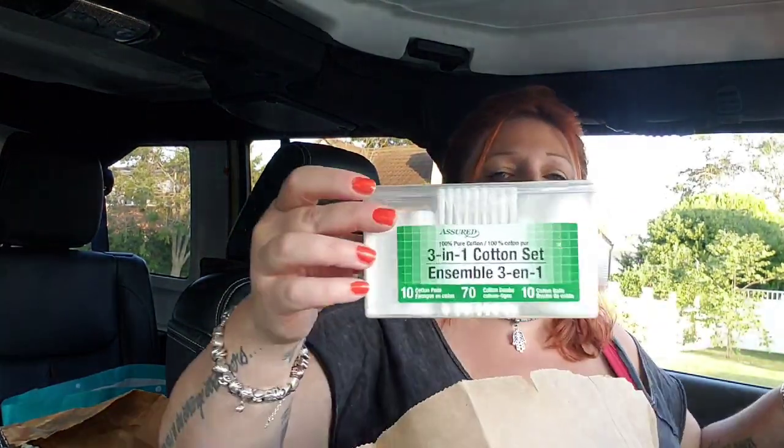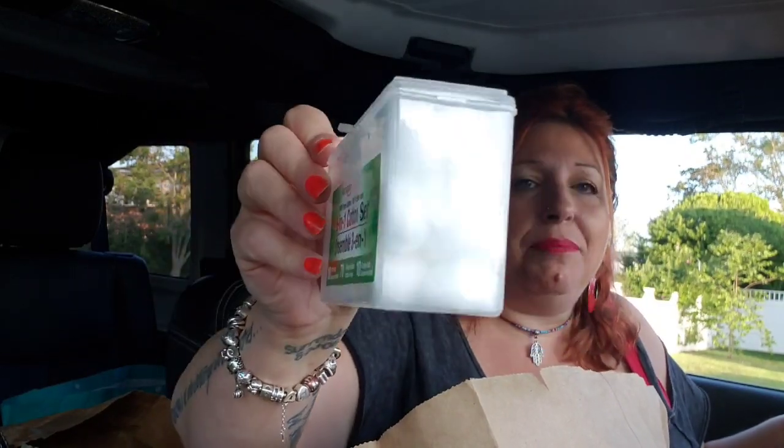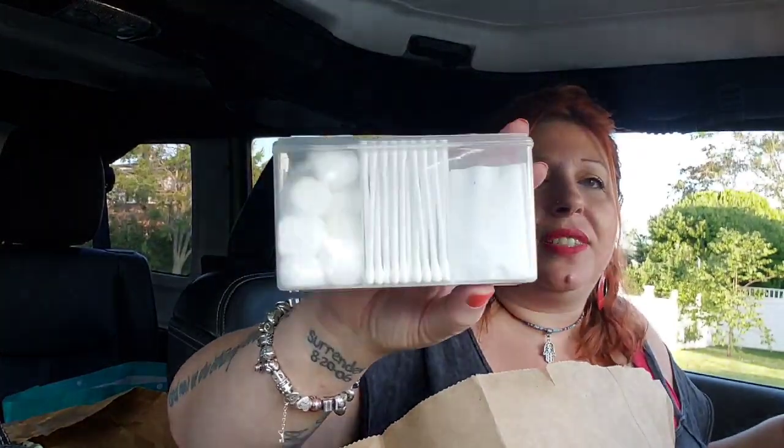I did pick one of these up because I went to a couple of Dollar Trees and none of them had cotton balls. I really just needed cotton balls and decided to buy these because I could always use the little box for something else. I'm probably going to put my band-aids in this box and put those in my cotton ball thing.